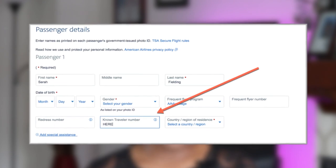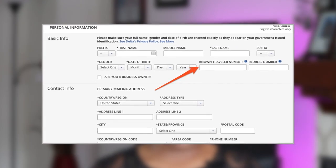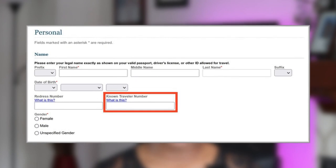A helpful tip for those who are already TSA Pre-Check members but considering enrolling in Global Entry: you can either wait until your TSA Pre-Check expires, or don't wait and apply for Global Entry now. If you get approved, you will receive a new Known Traveler Number — KTN for short. Remember to use your Global Entry KTN when booking future flights so the correct KTN reflects on your reservation.